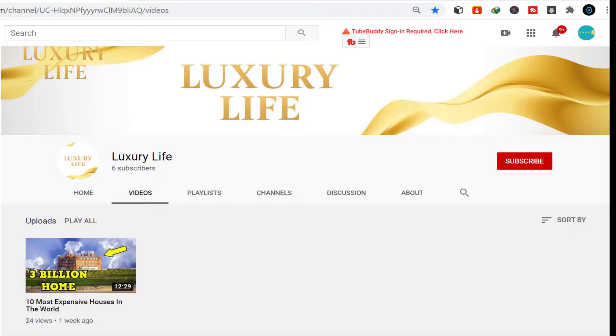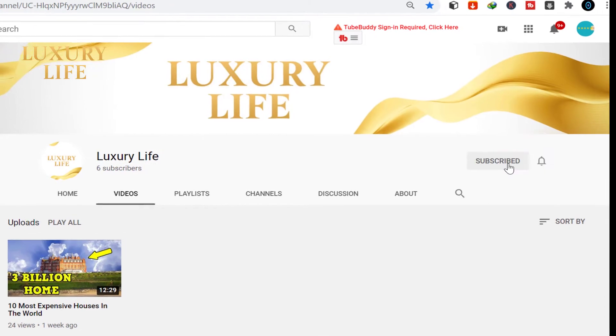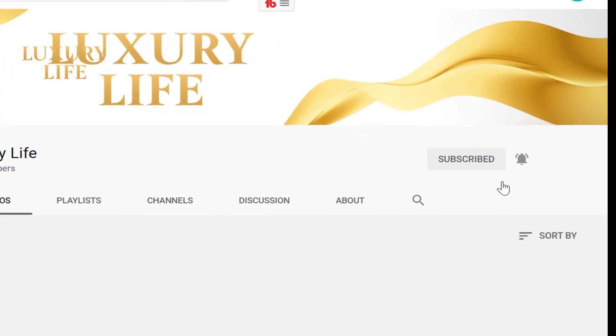I hope you guys enjoyed today's video. Comment your favorite pick from this list and make sure you subscribe. I will see you in the next one.